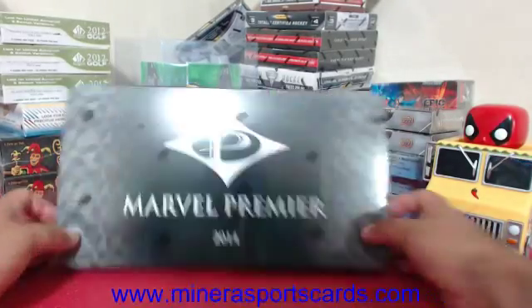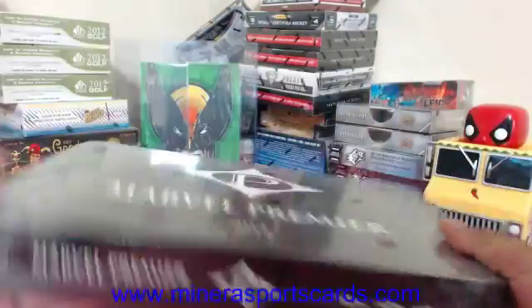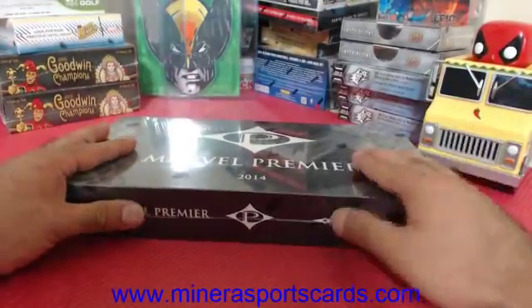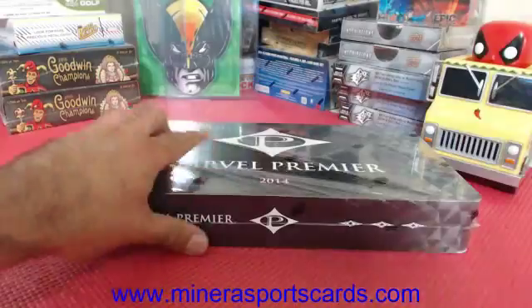Leave it all to suspense. All right, here we go — last box of Marvel Premiere for the night. Box number four, this is the last box that was left over out of the six loose boxes that we picked up. There we go.